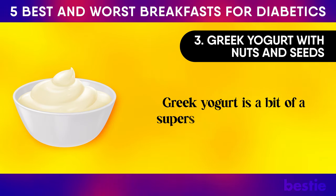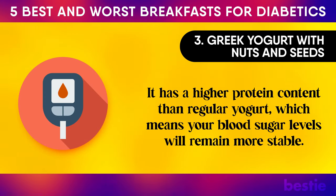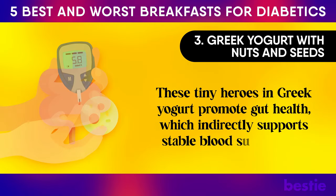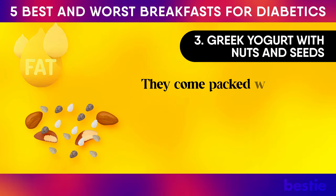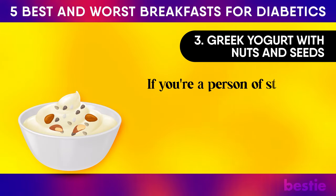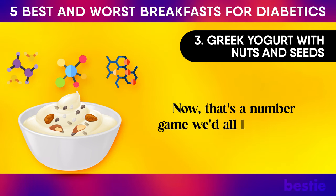Greek yogurt is a bit of a superstar, especially in the diabetic universe. It has a higher protein content than regular yogurt, which means your blood sugar levels will remain more stable. Ever heard of probiotics? These tiny heroes in Greek yogurt promote gut health, which indirectly supports stable blood sugar levels. Meanwhile, the nuts and seeds come packed with healthy fats and fibre, helping you feel full and keeping that blood sugar curve as smooth as the yogurt itself. This bowl offers 10 grams of carbs, 4 grams of fibre, and a robust 15 grams of protein.